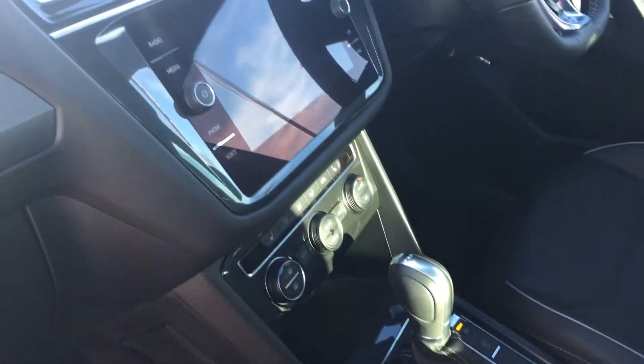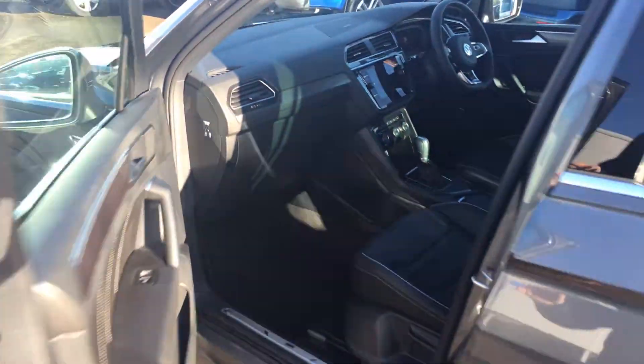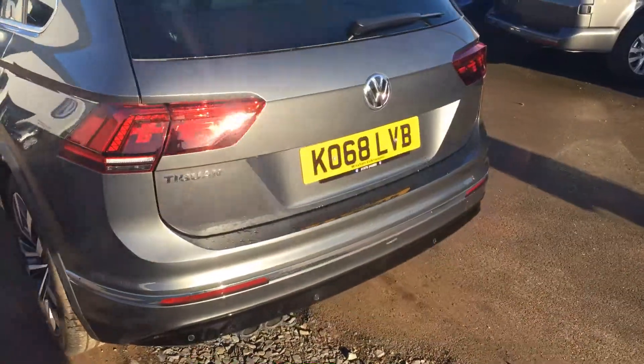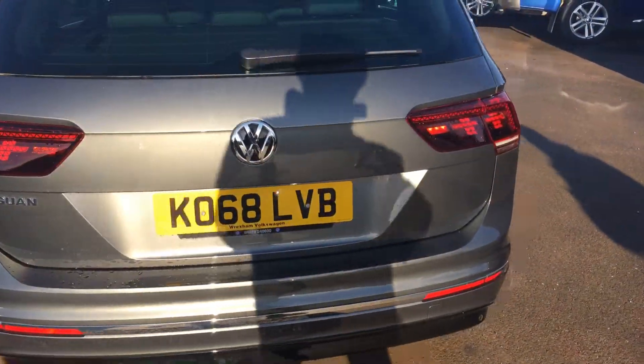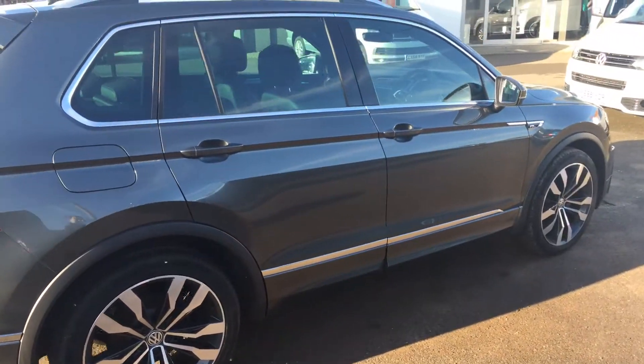It also features satellite navigation, dual zone climate control, and heated seats. Round the back you'll notice the car has parking sensors on both the front and rear, and it's a 68-plate covered under the Dasfeld Auto Program.